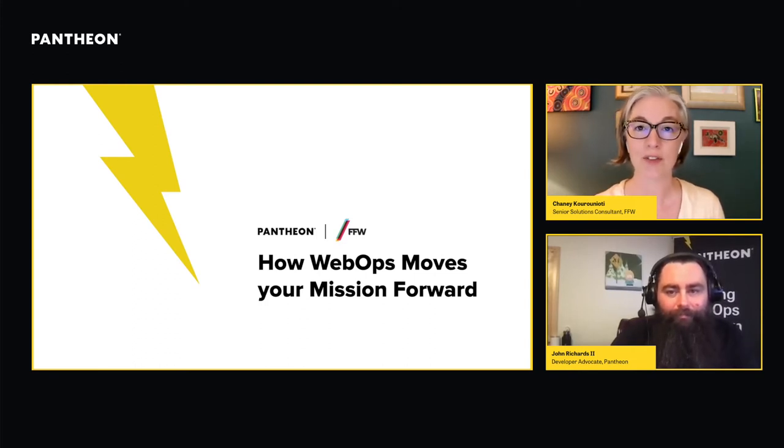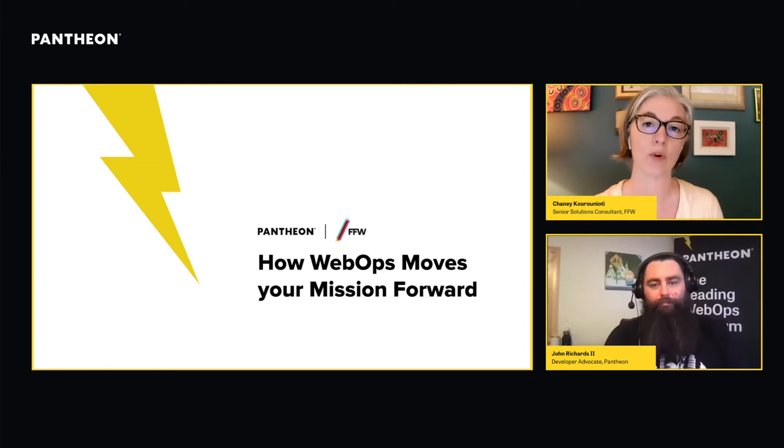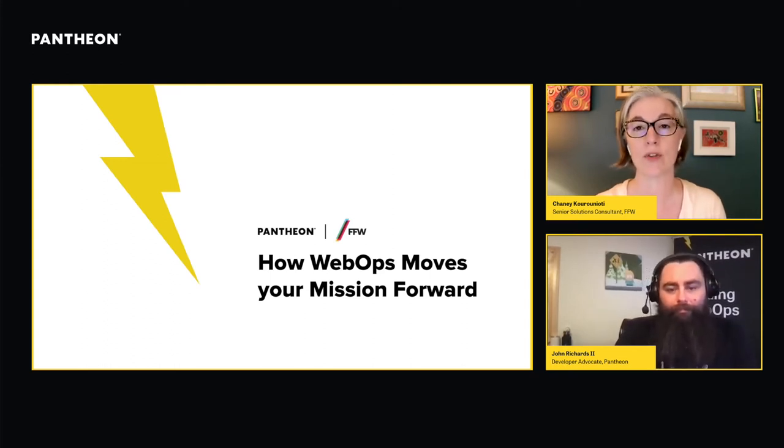A couple of things we're going to focus on today that we think will be of particular value: some concrete steps that you can take to make improvements in your web ops that will help you get your work done, and also some ways of explaining this work to your leadership to help make sure you have the right support, the right resources, and the right investments to get you where you need to be.